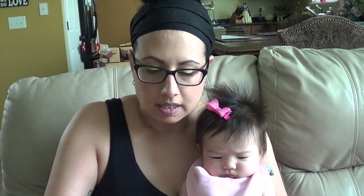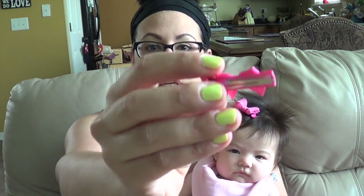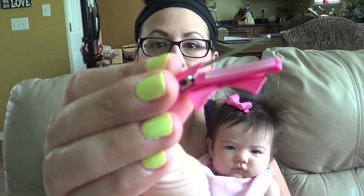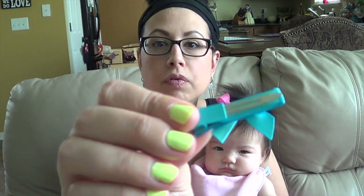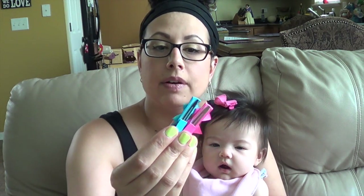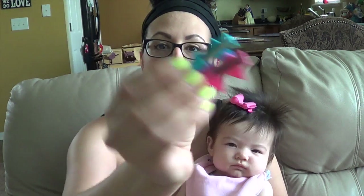These bows I got at an Etsy store called Masterpieces of Fun. These bows I get a lot of questions about. They're not your ordinary bows. These are the ones I had when she was a little baby, and it's just on an alligator clip. But what makes these different is, if you can see in there, there's a piece of plastic. This woman puts plastic on the inside of her bows so that they grip into the hair.